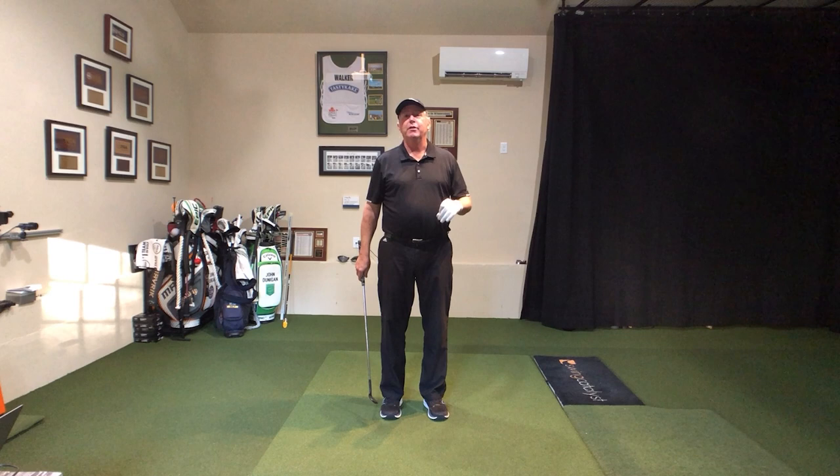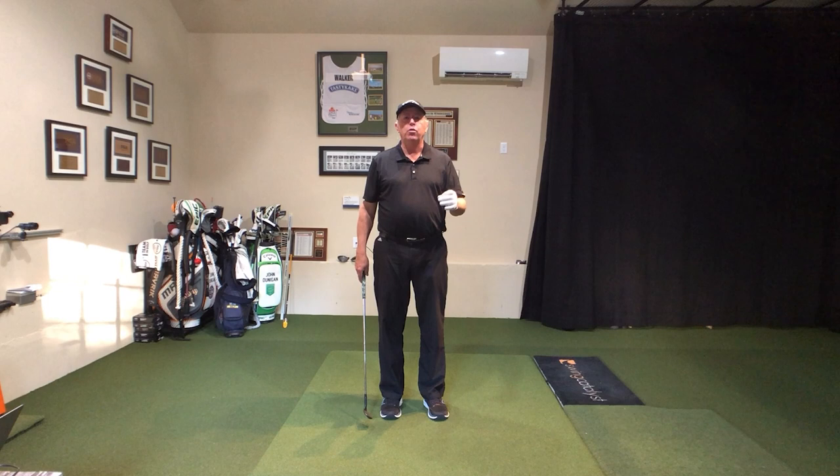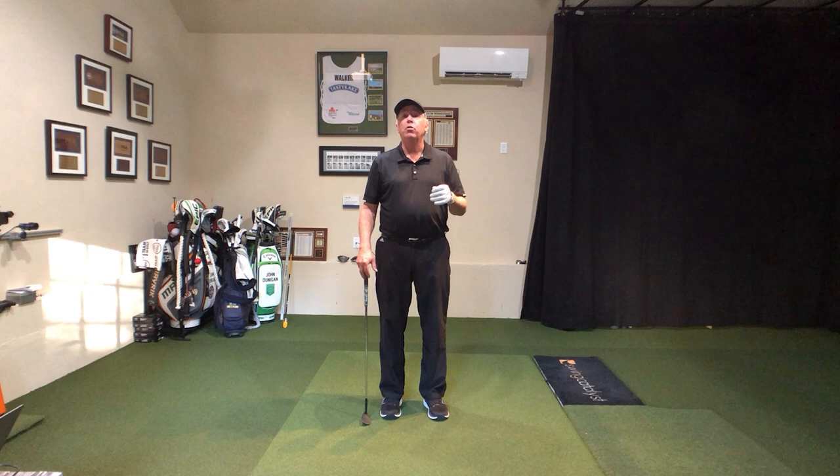What else is really important? We've got ball impact. If you can't hit it, forget it. If you're not hitting it solid, don't worry about where it's going — learn how to hit it solid first. Go check out these other videos to help you with that. I'm a Swing Catalyst ambassador. I have the 3D dual plate system, which is really cool.